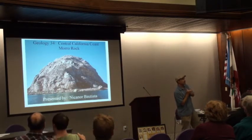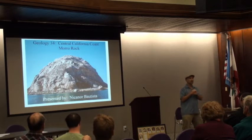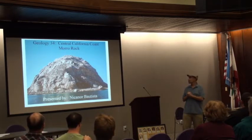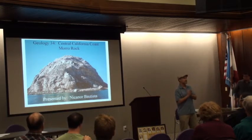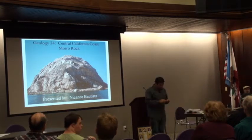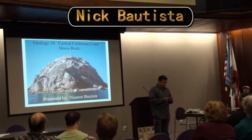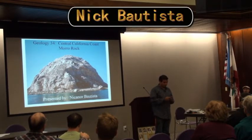Our first student here is Nicanor Batista. He's one of our newer geology majors, and he is going to spend just a few minutes talking about this amazing place called Moro Rock. His presentation will be on how Moro Rock was formed.